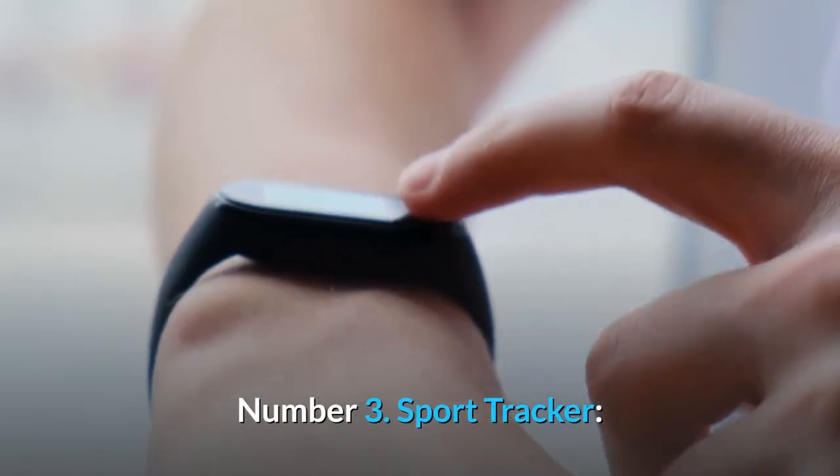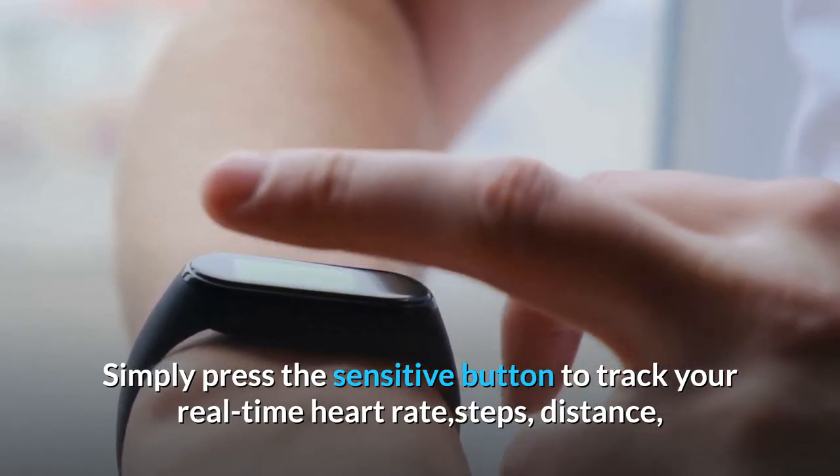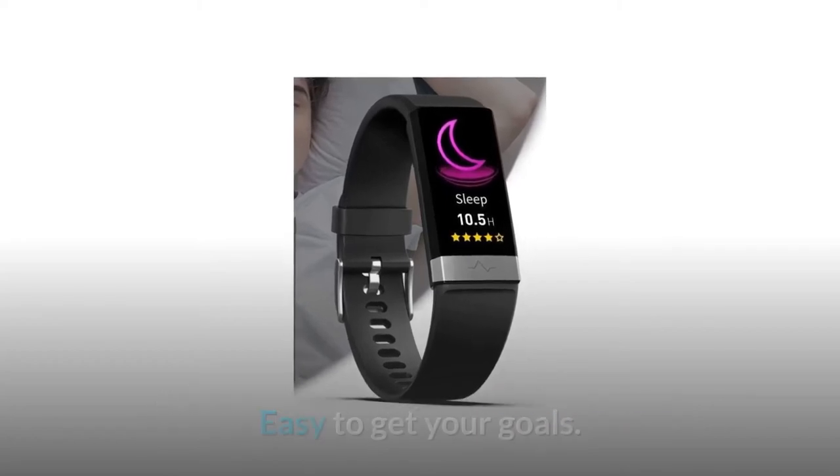Number 3: Sport tracker. Simply press the sensitive button to track your real-time heart rate, steps, distance, and calories burned when doing exercises. Easy to get your goals.